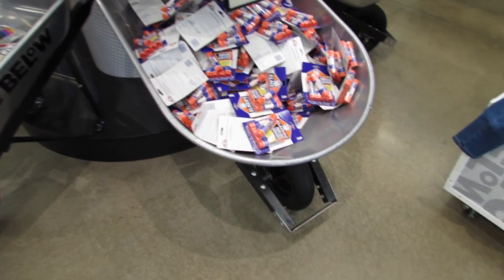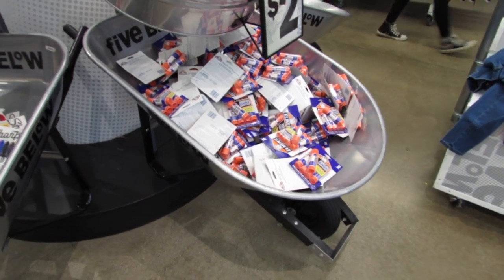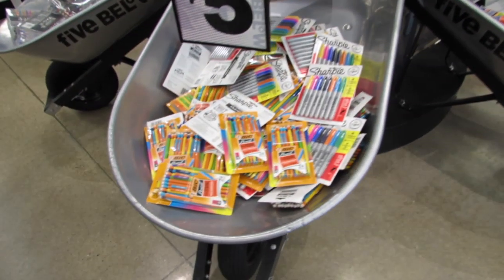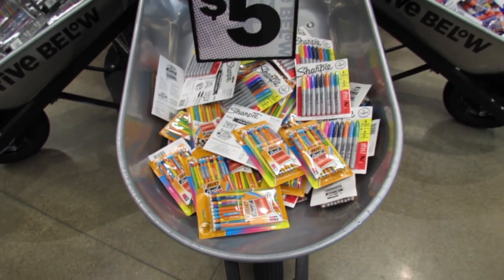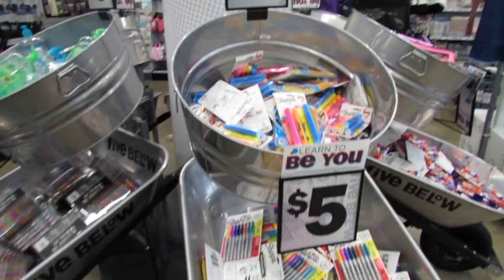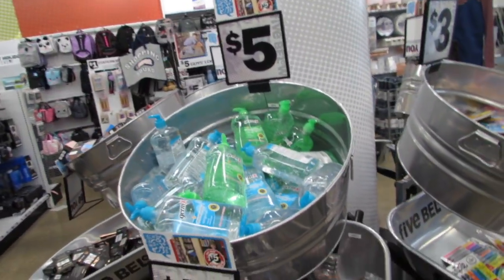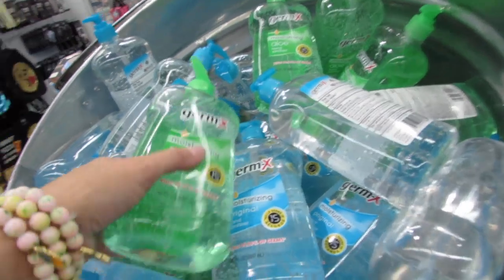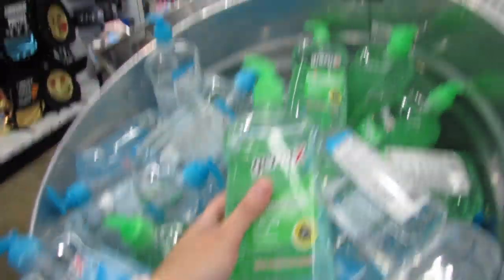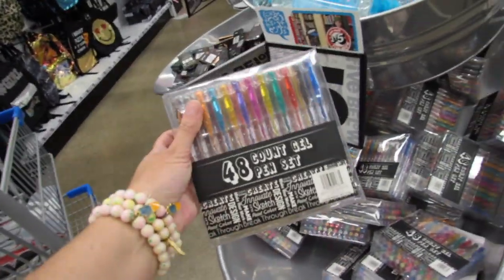In the bins we have two dollar purple glue sticks — you get five for two dollars. The big pack of extra strong Bic pencils for five dollars, you get a 24-pack. Sharpies for three dollars. A big 30-ounce Germ-X hand sanitizer for five dollars. And the five dollar 48-count of gel pens.